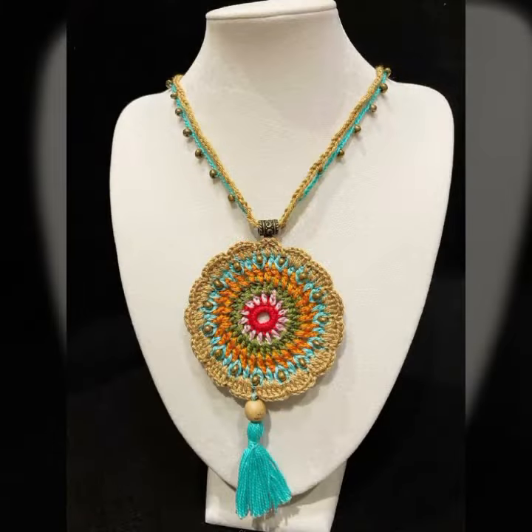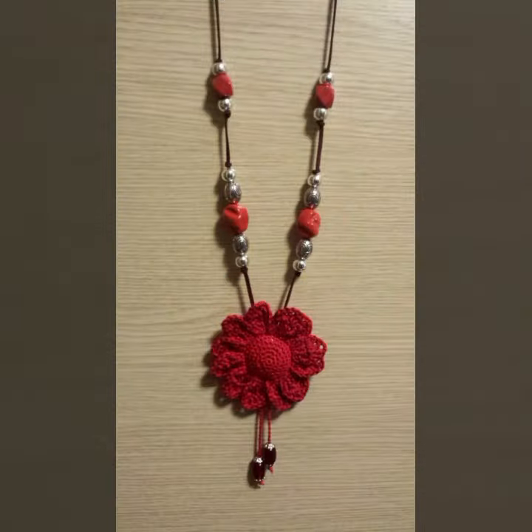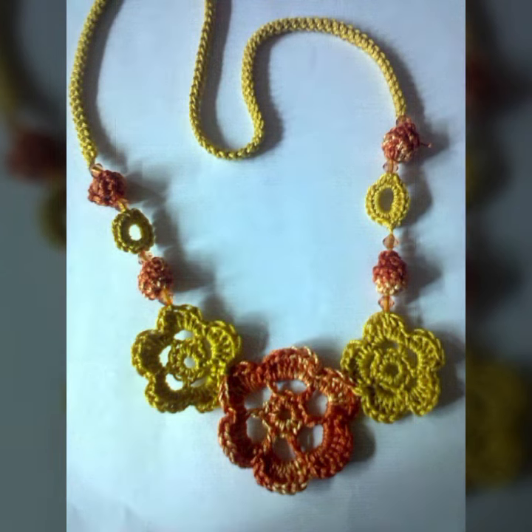You can wear this amazing collection matched with your dresses and tops. Dear friends, try this collection, enjoy this video. Goodbye till the next video — see you soon with a new collection. Please remember me in your prayers. Goodbye!